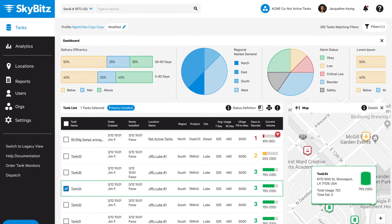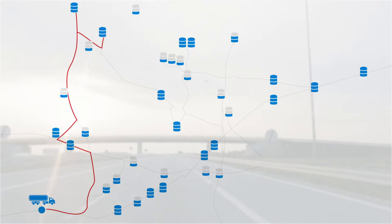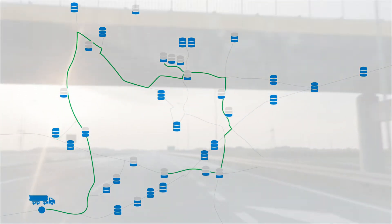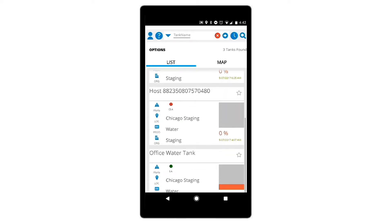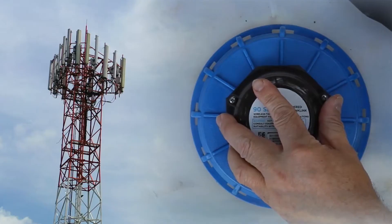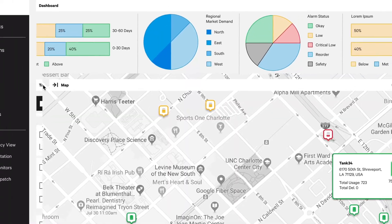SkyBits Smart Tank revolutionizes the way you build your distribution strategy, including 24-7 visibility to eliminate runouts or emergency deliveries, forecasting tools to route efficient fills and avoid retains, with critical alarms on leaks and theft, and smart wireless technology that integrates with other systems, all through one easy-to-use portal.